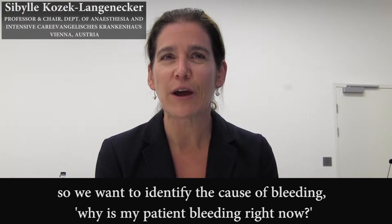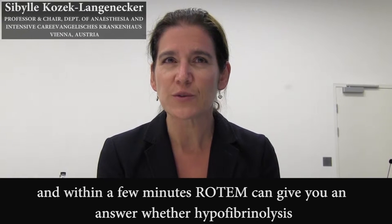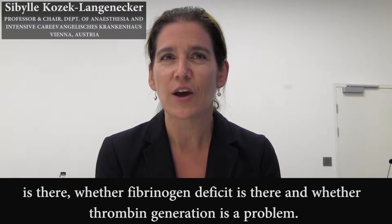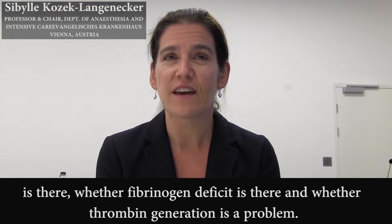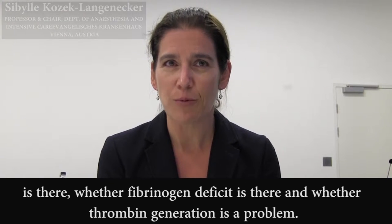Why is my patient bleeding right now? Within a few minutes, ROTEM can give you an answer: whether hyperfibrinolysis is there, whether fibrinogen deficit is there, and probably also whether thrombin generation is a problem.